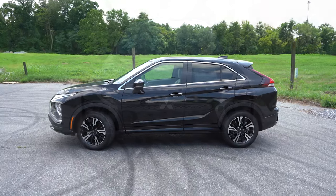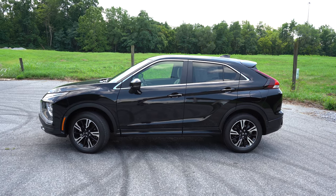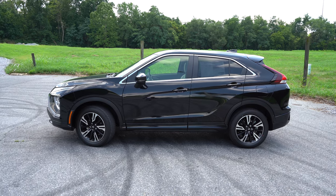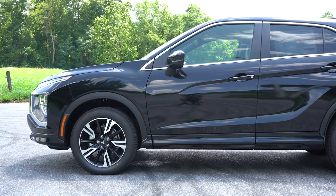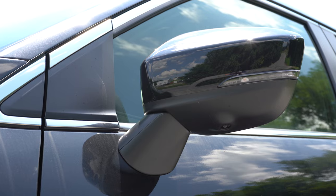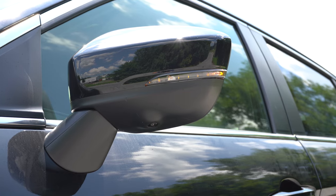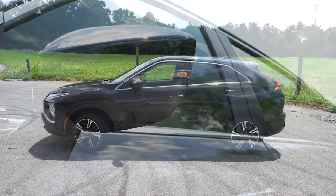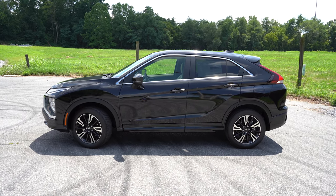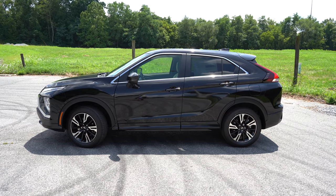Moving to the side: roof rails are optional for the SE and SEL trim levels. Chrome window surrounds come standard, as does rear privacy glass for all trim levels. The side mirrors are body-colored, power-adjustable, with integrated turn signals and heating — all standard across all trim levels. With the SE trim and up, the mirrors are also power-folding.